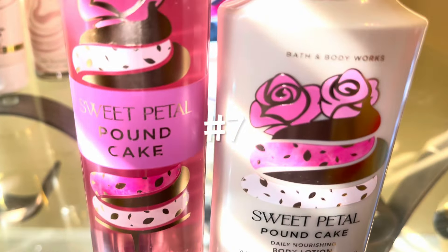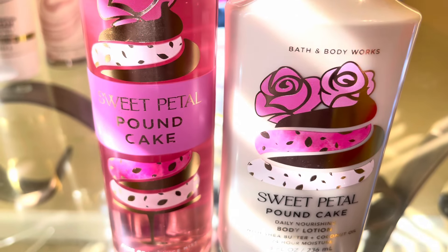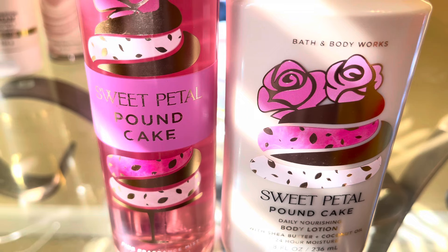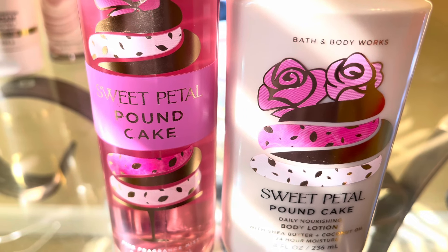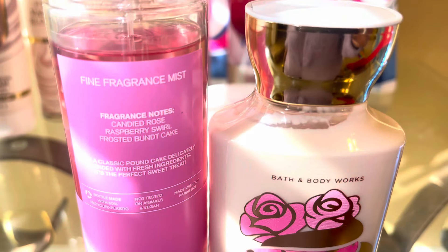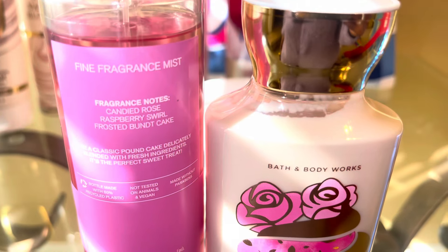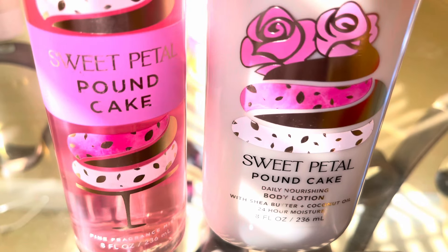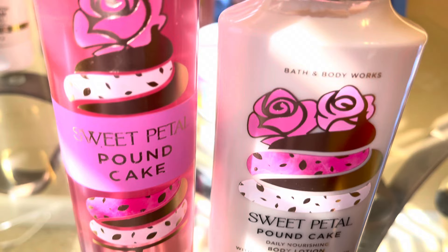Next is Sweet Petal Pound Cake. The notes are Candied Rose, Raspberry Swirl, and Frosted Bundt Cake. Once I got over that there was no cake in this, I really started to like it. It's like a nice, sweet, candied rose type of scent — very airy. I really do like this one, and I wish I would have picked up more of this while it was available.